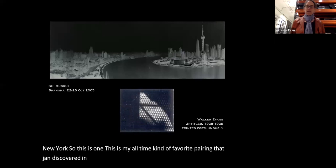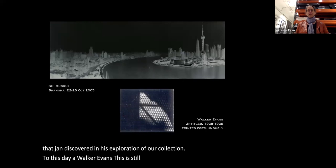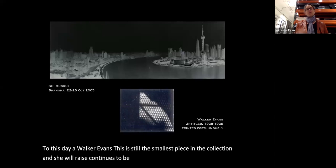To this day, the Walker Evans remains the smallest piece in the collection, and the Shigure Rei continues to be the longest, although we do have some larger pieces in height.